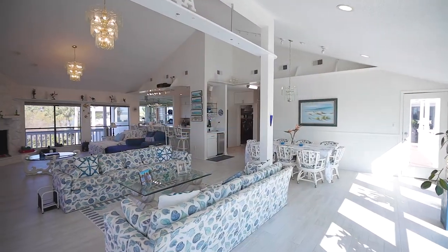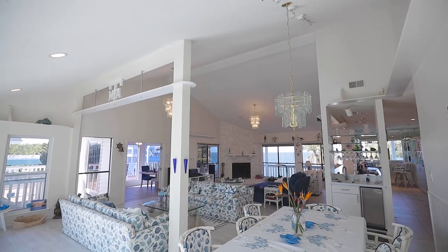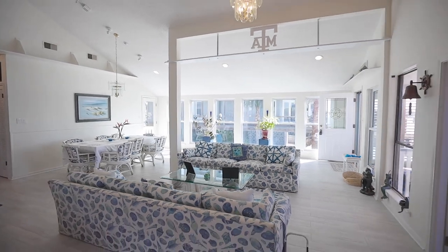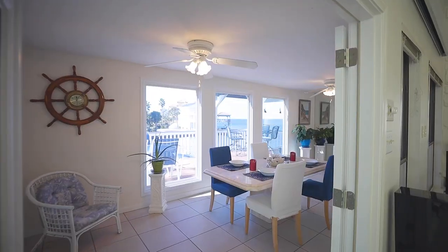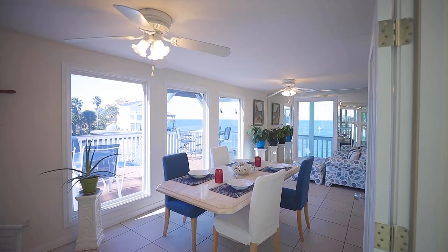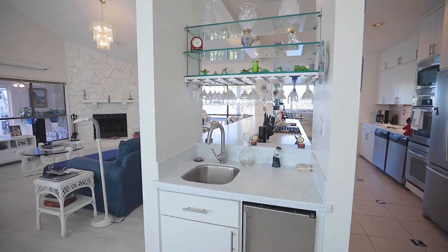Come on, let's have a look around. Open concept main living areas welcome you inside. The den and dining room flow into one another with vaulted ceilings and walls of windows with automatic storm shutters. Off of the den is a relaxing sunroom. Conveniently located next to the dining room is a wet bar with ice maker.